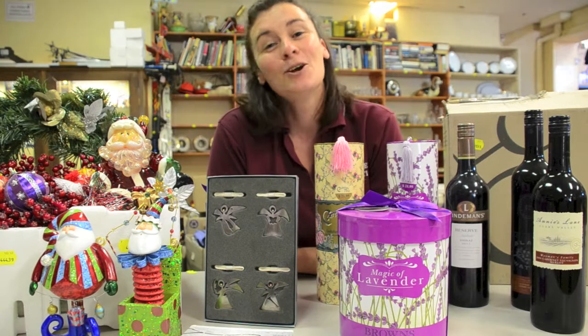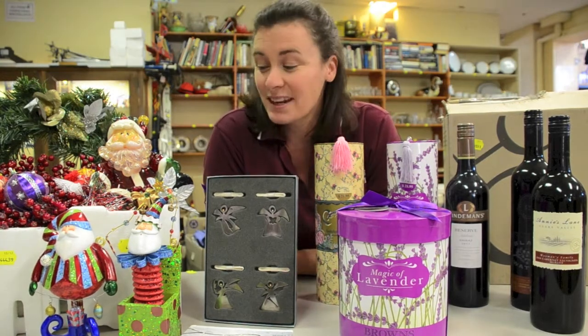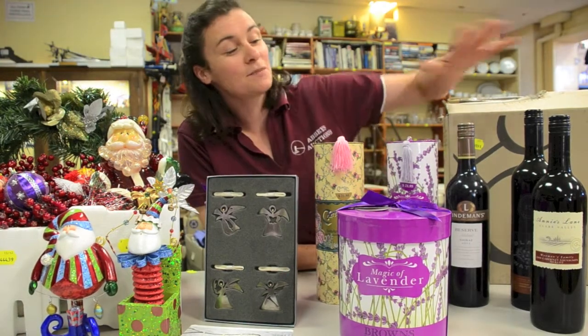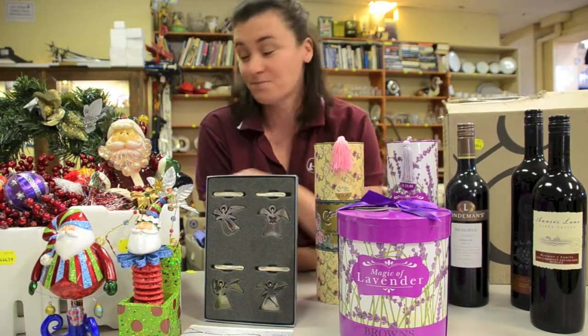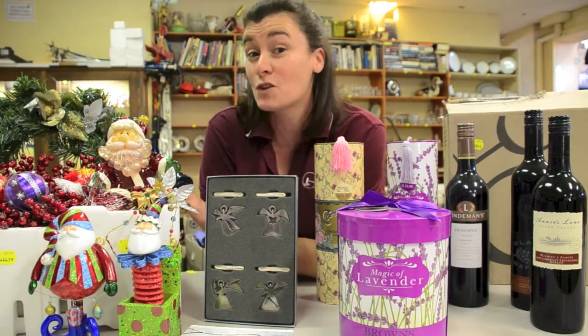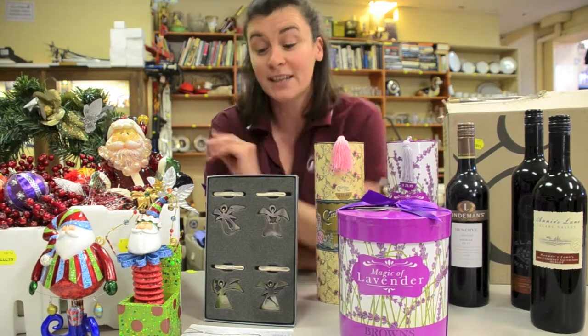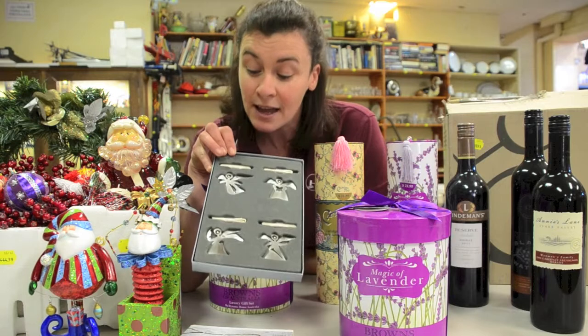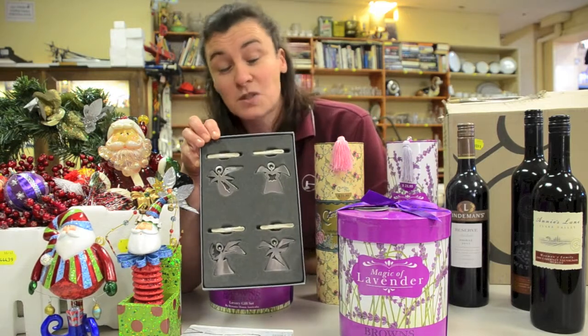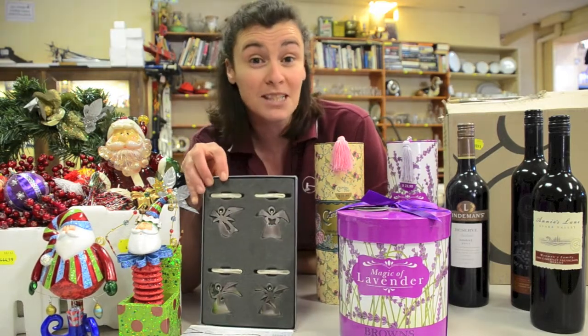Hi, Daphne here again. We've got some lovely items in our last sale for the year. We have some mixed dozen bottles of wine, some gorgeous giftware, some Christmas decorations for those of you who haven't yet decorated your tree. One of my personal favourites is the little George Jensen Danish angels that you can hang off the tree. Come and take a peek.